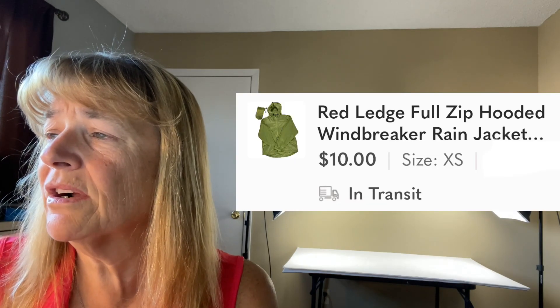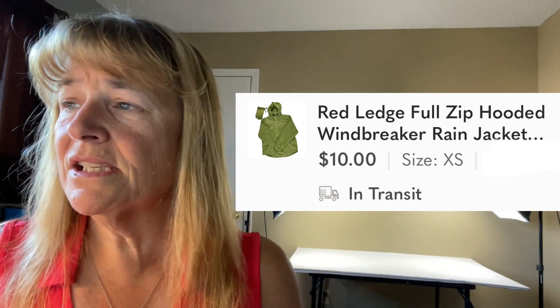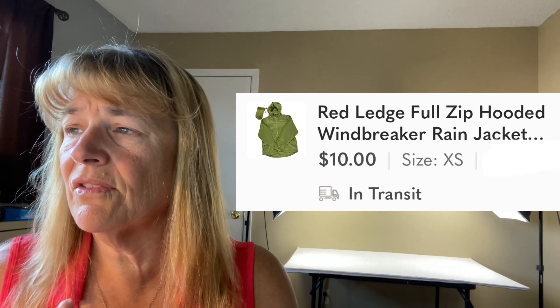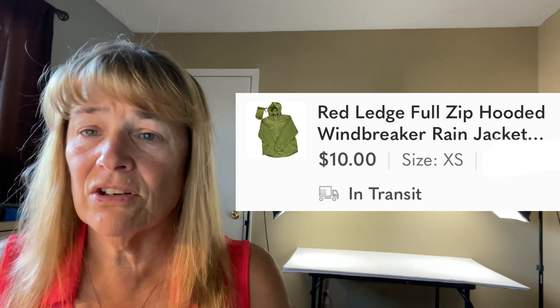Next is a Red Ledge full-zip hoodie windbreaker — a packable, adult extra small that comes in a bag — sold for $19. Windbreakers and packables do well for us. We sell a lot of activewear, and windbreakers are great for runners, hikers, and cyclists — you can start the morning in one, then pack it away midday. Brand doesn't matter as much as the style, and packable windbreakers sell. It had probably sat a while because of the extra small, but I'll take it.